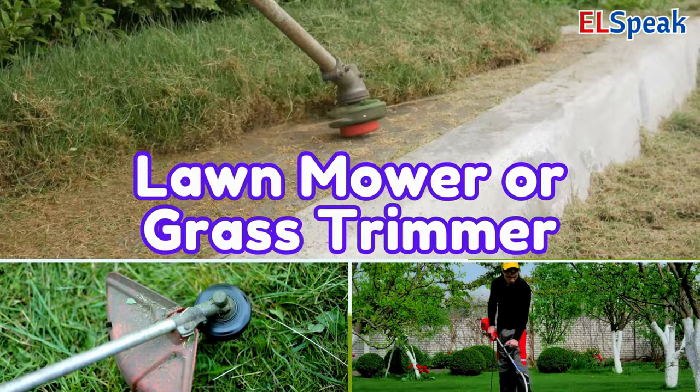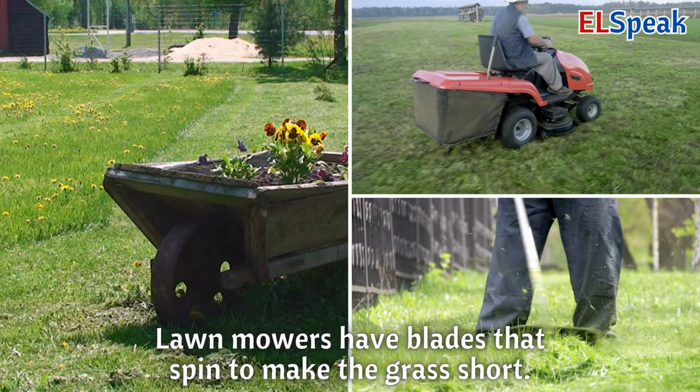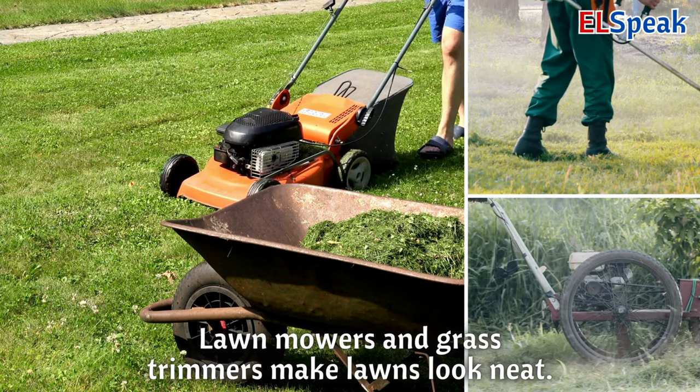Lawn mower or grass trimmer. A lawn mower or grass trimmer helps cut the grass in the yard. Lawn mowers have blades that spin to make the grass short. Lawn mowers and grass trimmers make lawns look neat.